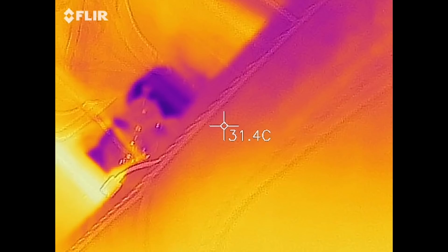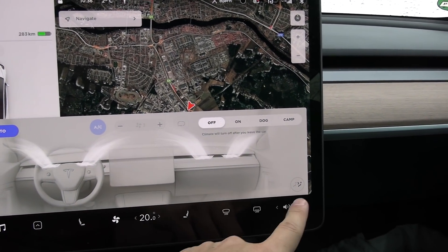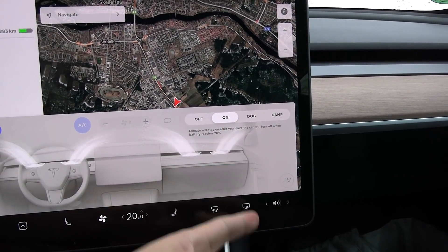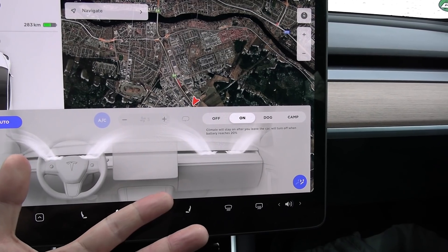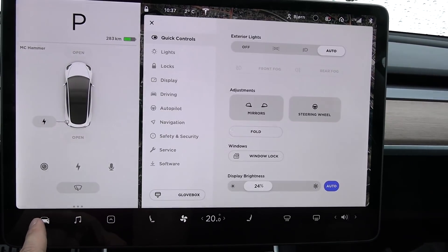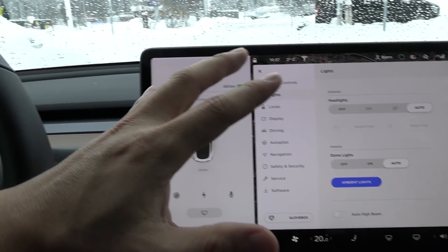I noticed something else though: when you are in camp mode, if you put keep climate on, that option disappears. You can turn on the rear vent here, or it will automatically detect if someone is sitting in the back. When I used to camp before with keep climate on, I would set it, and then after half an hour it would reset — it would shut off the back. Not only that, but keep climate on would also switch off the screen after half an hour.